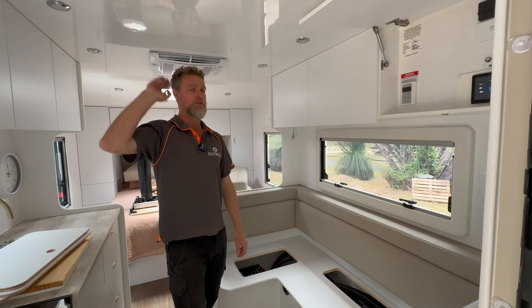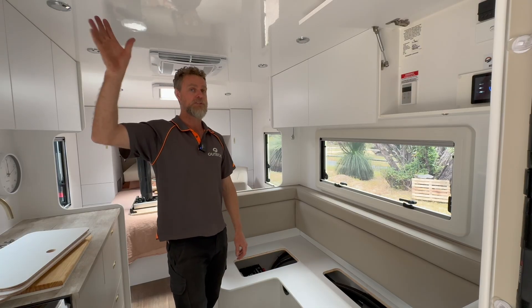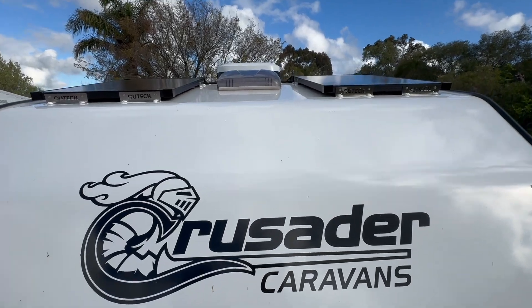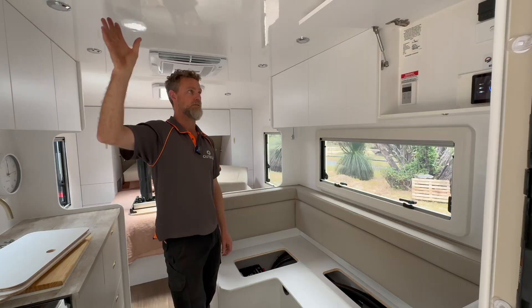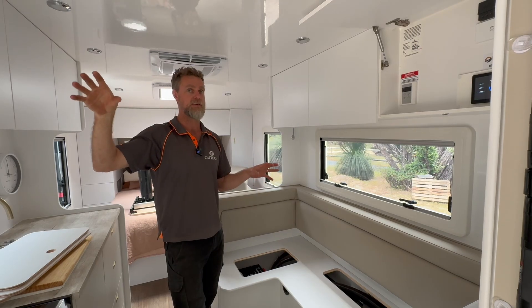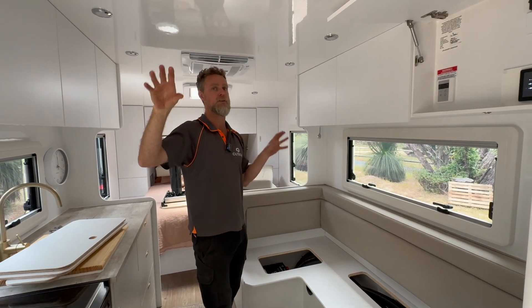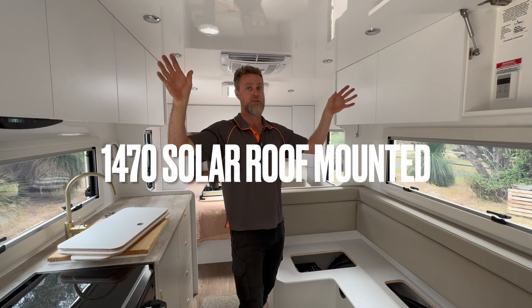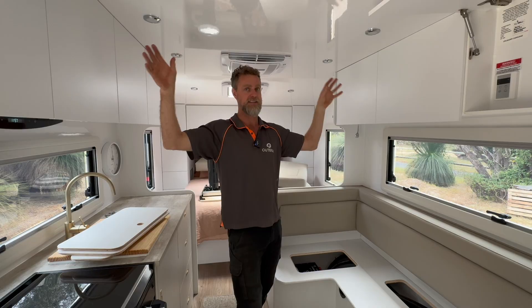On the roof we've mounted 1,470 watts of solar. This is quite a small van — only about 19 foot — and we've been able to squeeze nearly 1,500 watts of solar on the roof, which is absolutely massive in terms of capacity.